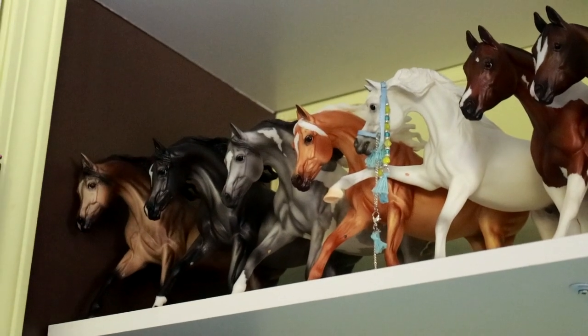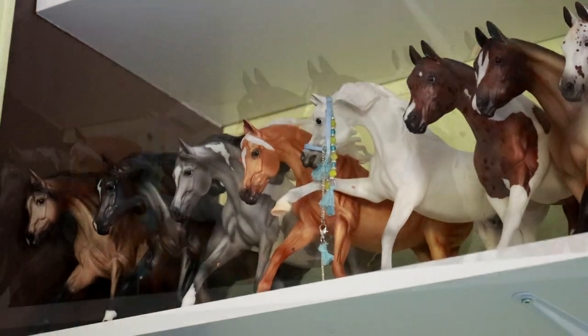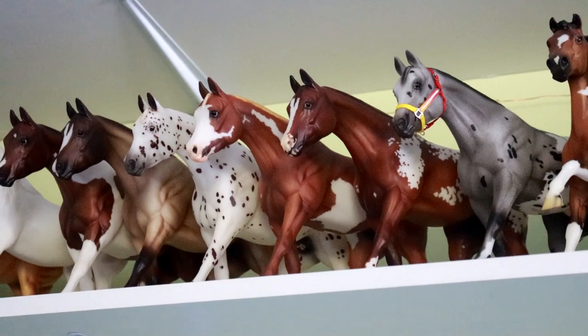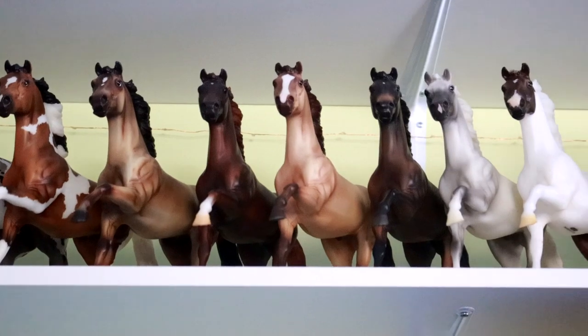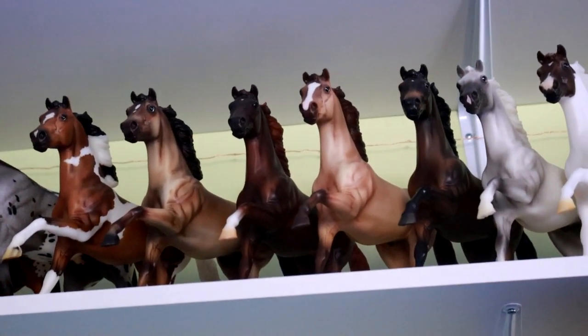Down on the second shelf I have my Weather Girls and an Arabian Stallion. I have a Zippo Pine Bar conga — I really like that mold for some reason. Then there is the large Flash conga, which I also really enjoy the mold of.